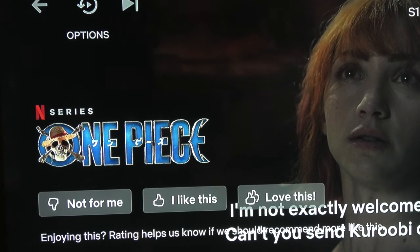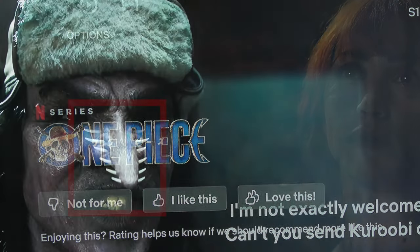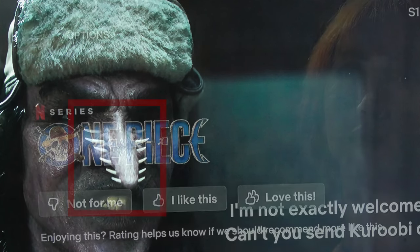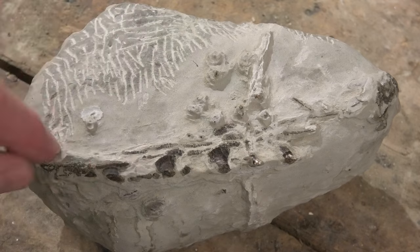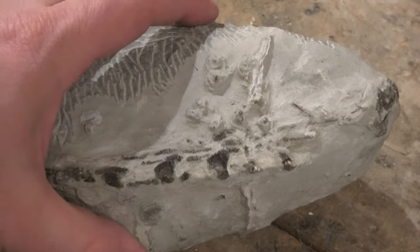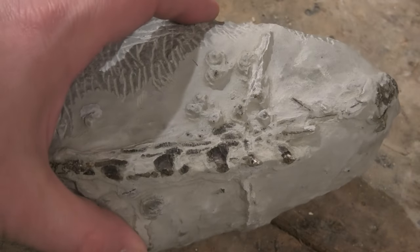I was watching the series One Piece the other day and I realized that I'd actually found a fossil Arlong long nose before. Let's go have a look at it. Here's that sawshark rostrum I found. It was quite a while back, so let me play the clip of where I actually find it for those of you that haven't seen it.